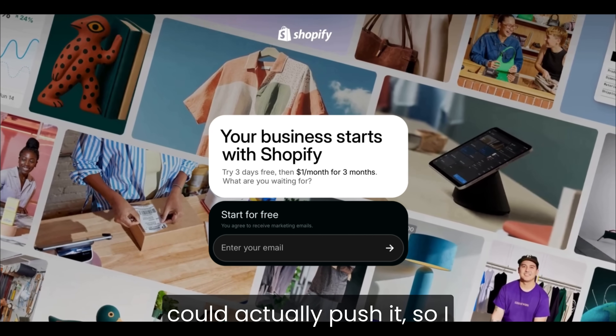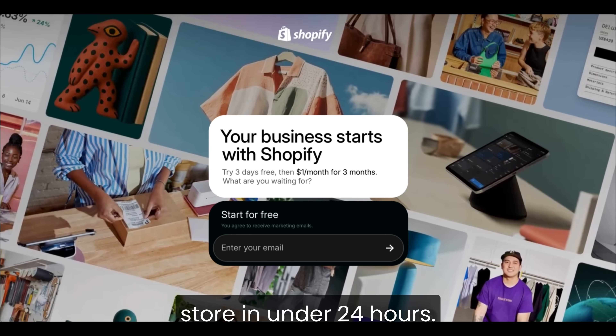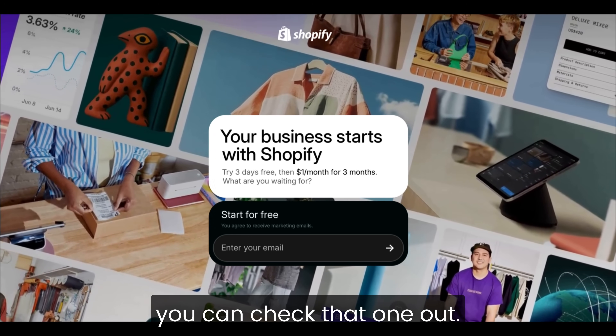Next, I wanted to see how far I could actually push it, so I tried building a full Shopify store in under 24 hours. If you're curious how that went, you can check that one out next.